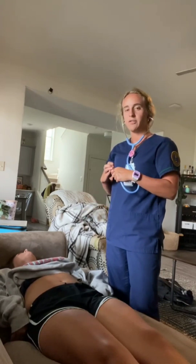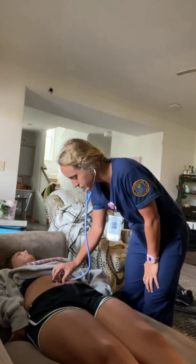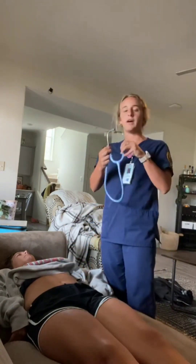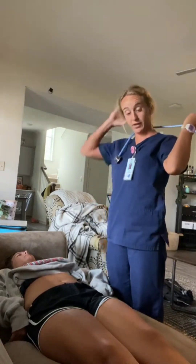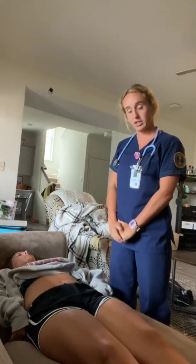So now I'm going to auscultate for venous hum with just the bell. And she does not have a venous hum, which would be indicative of cirrhosis, and she doesn't have a thrill either.